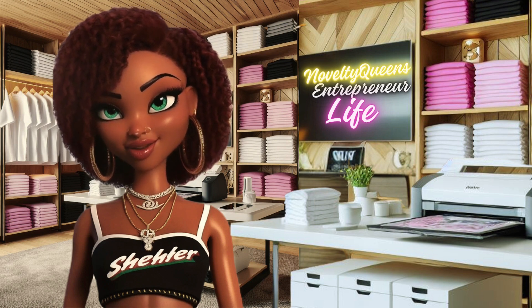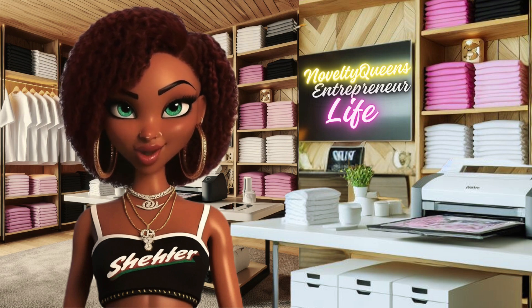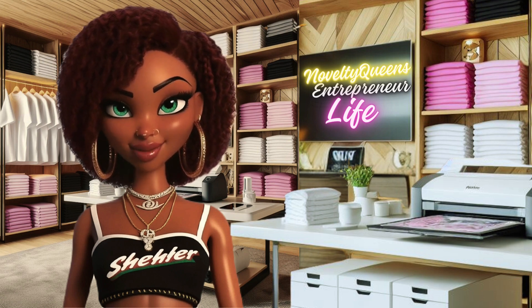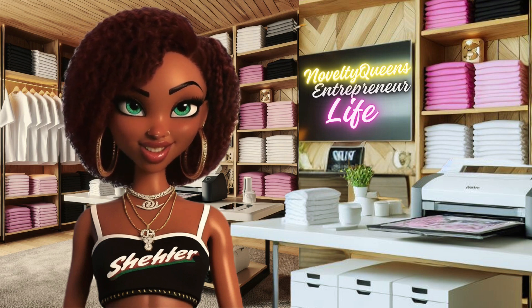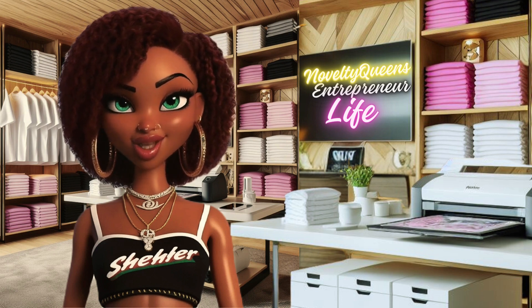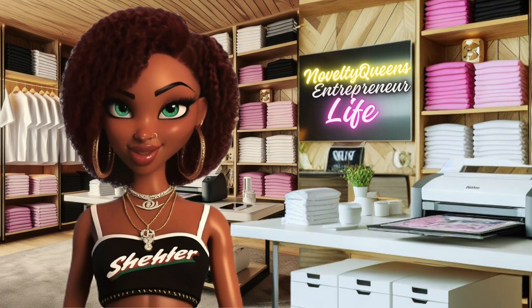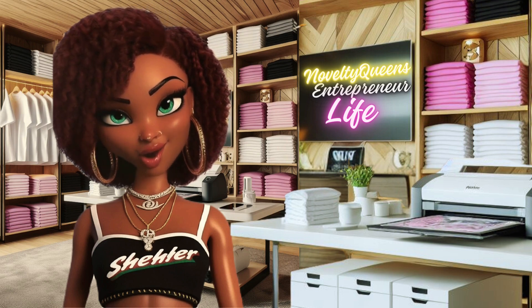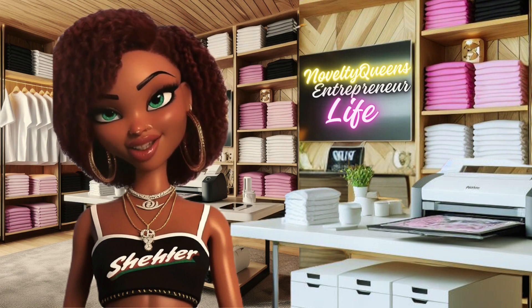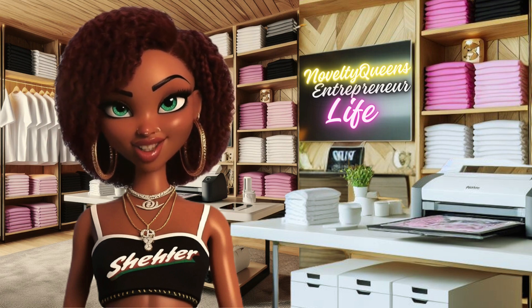Today, I'm going to talk about different ways you can use AI to help your businesses. AI, or artificial intelligence, is the ability of machines to perform tasks that normally require human intelligence, such as understanding language, recognizing images, making decisions, and learning from data. AI can be a powerful tool for entrepreneurs who want to improve their products, services, processes, and customer experiences. Here are some examples of how you can use AI to help your businesses.